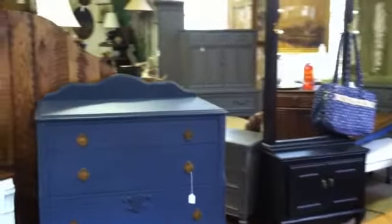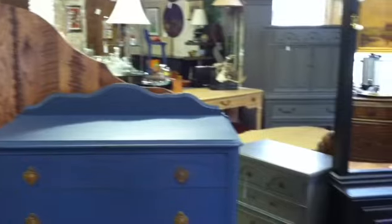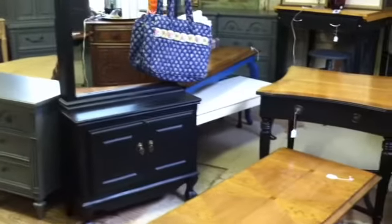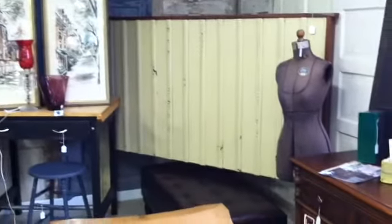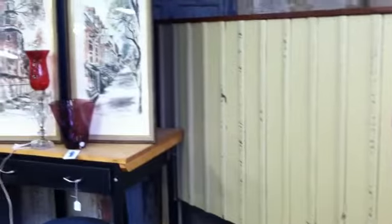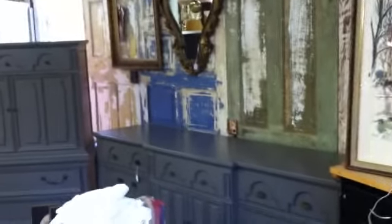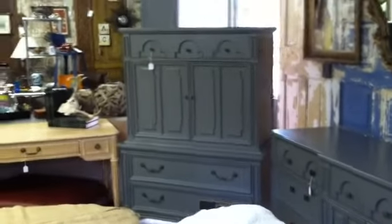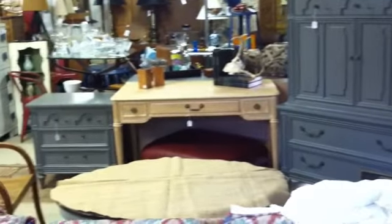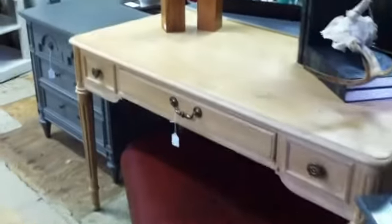Beautiful hall tree there in the back, coffee tables, and this impressive headboard made with salvaged wood. Beautifully refinished end tables — if you're looking for occasional tables or end tables, there's also a cool vintage dress form in the back. Beautiful gray sideboard, credenza or dresser, and a matching linen press. It's actually a pair of those end tables. There's a leather ottoman underneath that lady's desk.